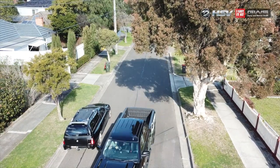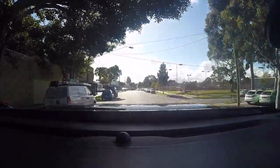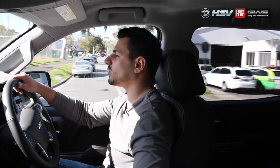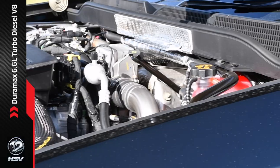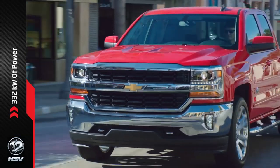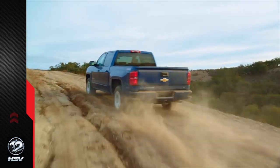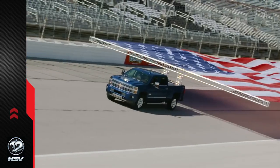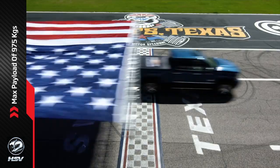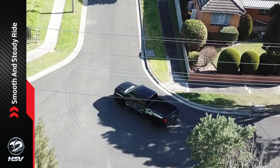Here we are in the mighty Silverado, and I've got to tell you, it feels like a monster truck. You're sitting so high up on the road, nothing is an obstacle in this vehicle. Powered by a 6.6-litre Duramax turbo diesel V8 engine, the Silverado cranks out an earth-shaking 332 kilowatts of power and 1,234 Nm of torque. It's got an immense towing capacity of up to 5.89 tonnes and a max payload of 975 kilograms. It can tackle any job without breaking a sweat, all while delivering a smooth and steady ride.